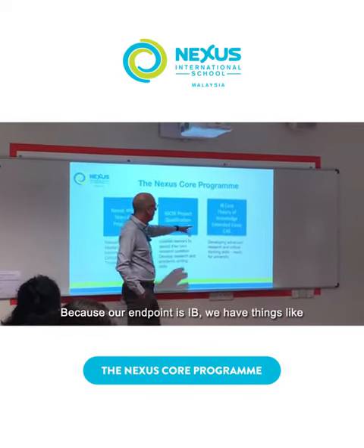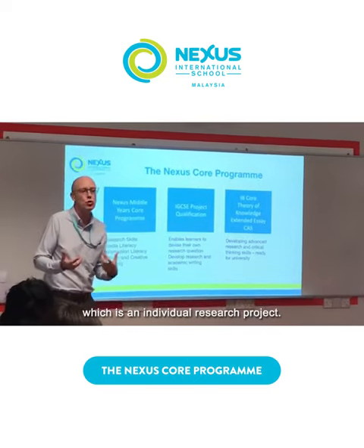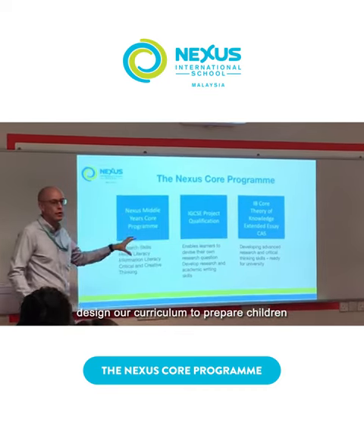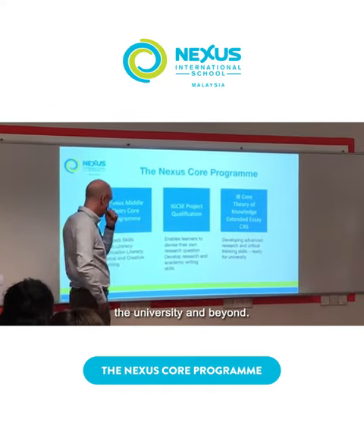Because our end point is IB, and they do things like Theory of Knowledge and Extended Essay which is an individual research project, what we've tried to do is backwards design our curriculum to prepare children for the skills needed at IB, and of course then university and beyond.